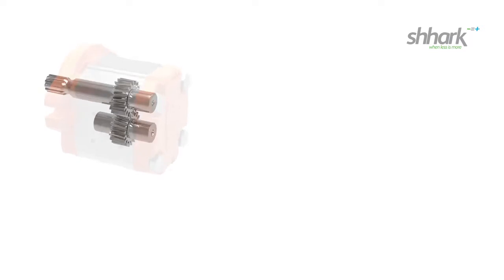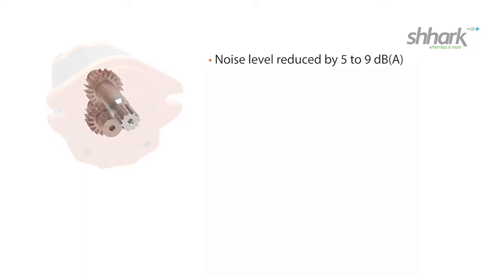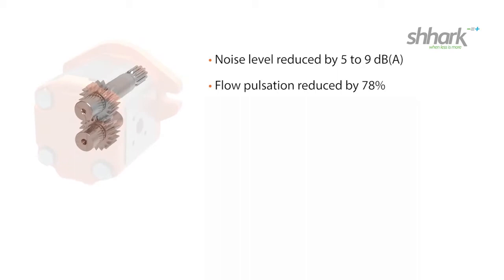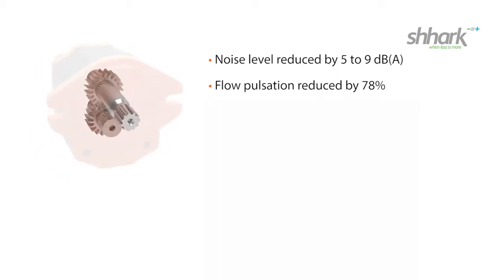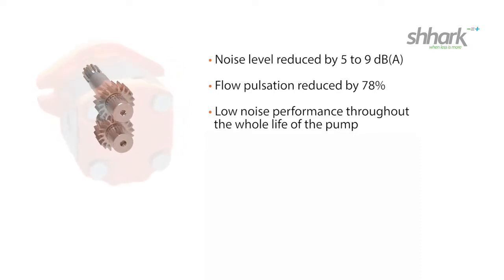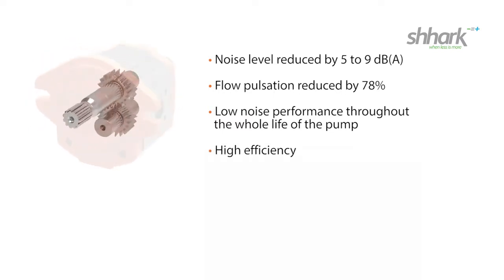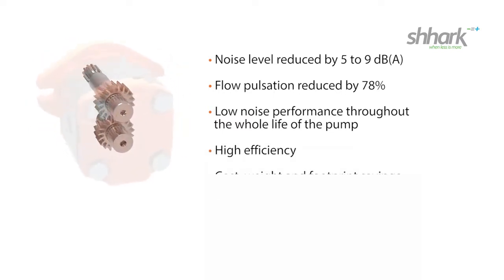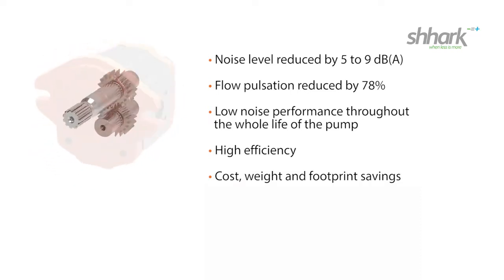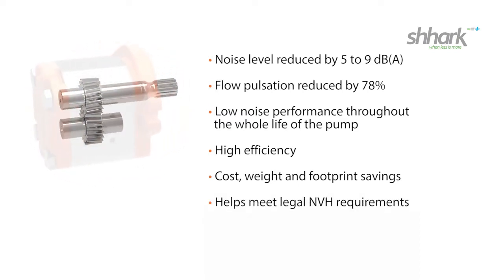Shark advantages in a nutshell: Noise level reduced by 5 to 9 dBA compared to standard gear pumps. Flow pulsation is reduced by 78% compared to standard gear pumps. Low noise performance throughout the whole life of the pump compared to existing low noise technologies. Higher efficiency. Cost, weight and footprint savings by eliminating secondary noise reduction measures. Helps meet legal NVH — noise vibration harshness — requirements.